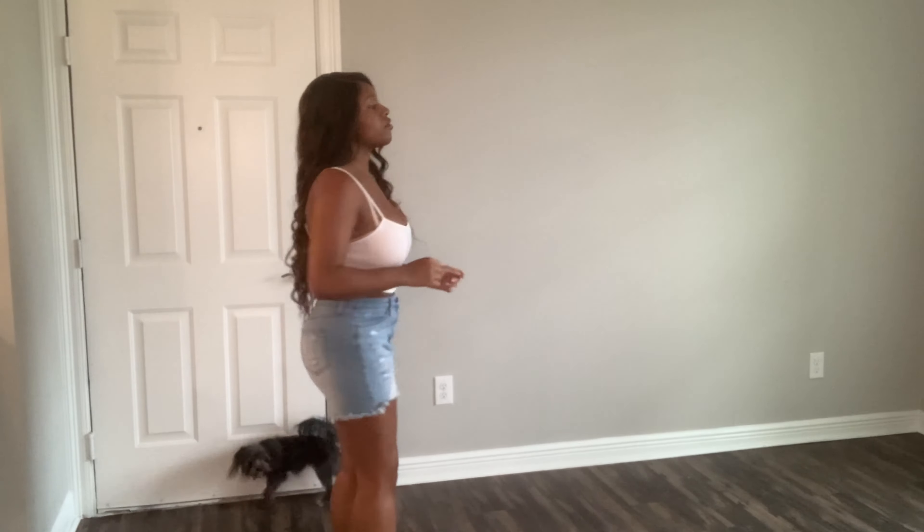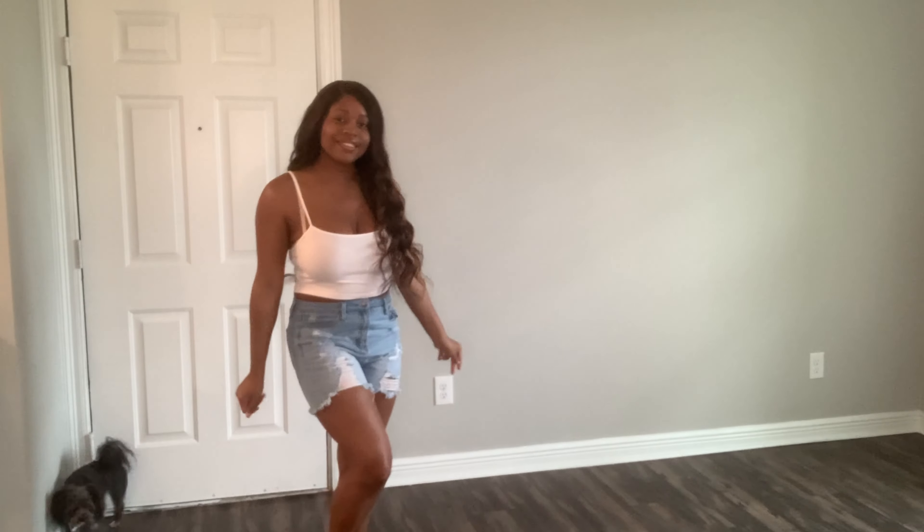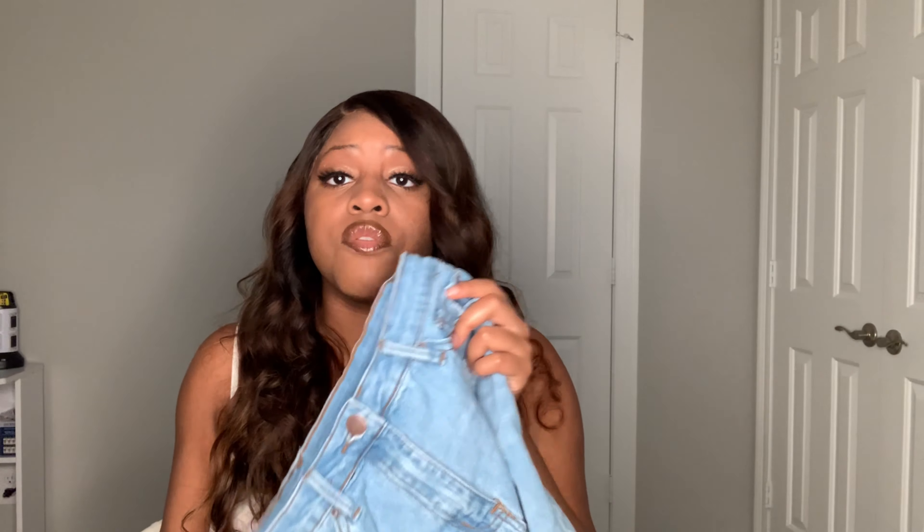I also got some jean shorts from SHEIN, all mediums. They're comfy but the only thing I'll say is I don't really like the placement of the rips and holes — it looks a little childish to me. But other than that they're comfortable and I definitely wear them around the house. They're cute though.